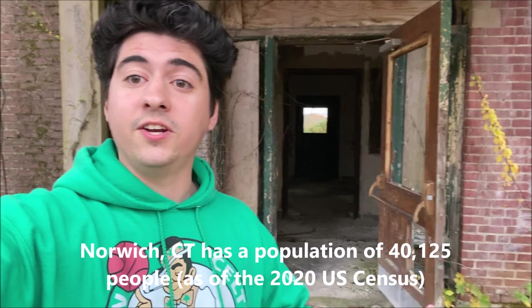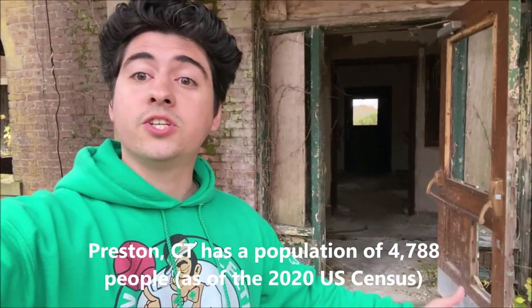This was the Norwich State Hospital, currently shared between two towns: Norwich and Preston, Connecticut. I'm on the Preston side. Originally it opened in 1904 as the Norwich State Hospital for the Insane, but later changed its name to the Norwich State Hospital, which is what it's mostly known as today. The hospital operated until 1996 when it was officially closed down. Since then they've been going through periods of renovation and demolition — most buildings are completely gone, only a couple remain.